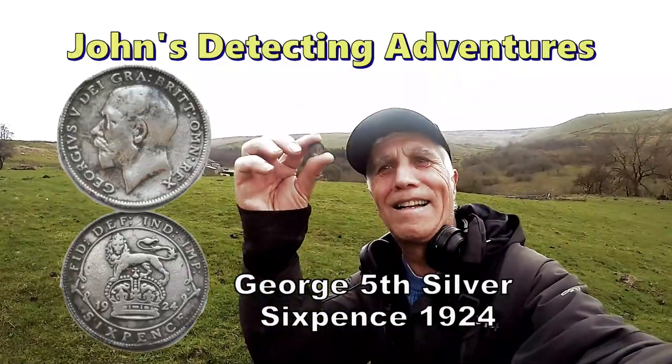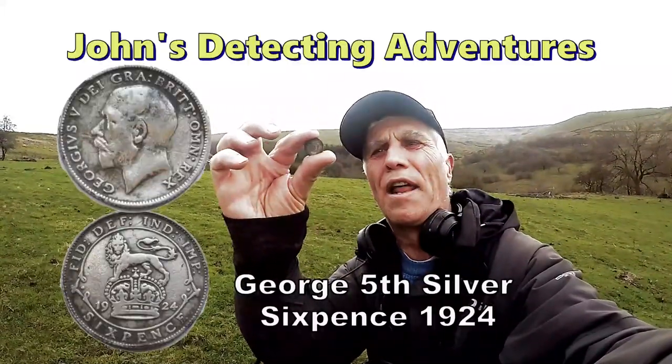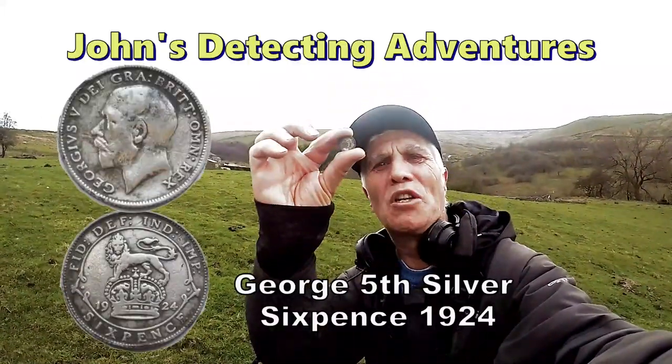We got a silver — I didn't think we were going to find anything on this hillside but we got one. George the Fifth sixpence. Brilliant.